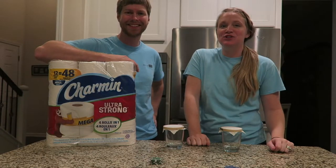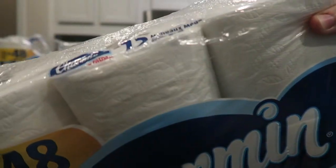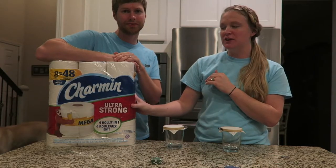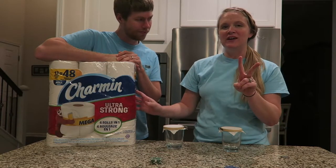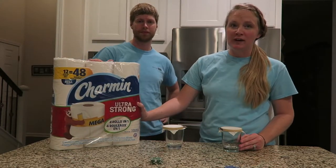Hey guys! Today we're here to do a Charmin Ultra Strong Torture Test and I'm really excited about this. Probably a little bit too excited about toilet paper, but thank you so much Charmin for sponsoring our video today. They are allowing us to do two fun tests to test out their toilet paper to make sure it is good and safe and sturdy for our family.